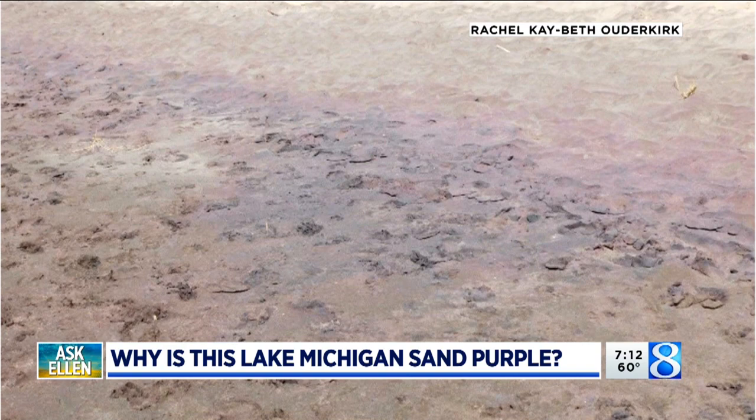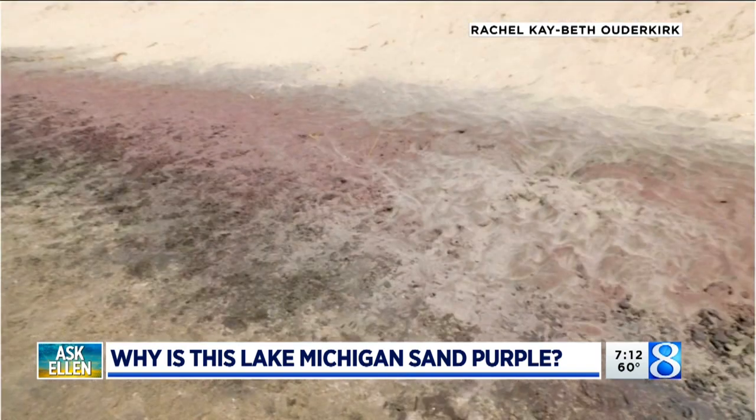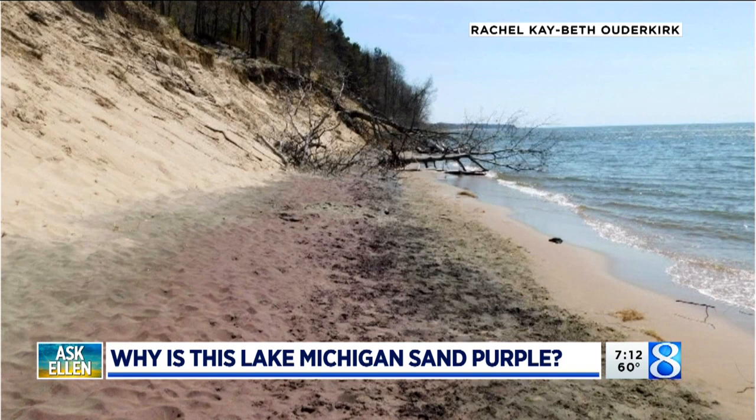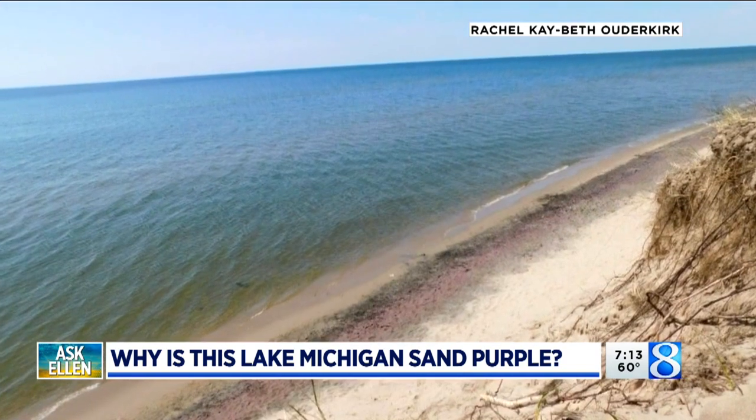If you've seen garnet, you know it's that dark purple color. So as those areas and layers of garnet get eroded away by the waves and pushed on shore, it mixes with the light sand that you see there, and occasionally it will look pink or purple. And this actually happens all over the Great Lakes, but it usually pops up in little spans depending on erosion.